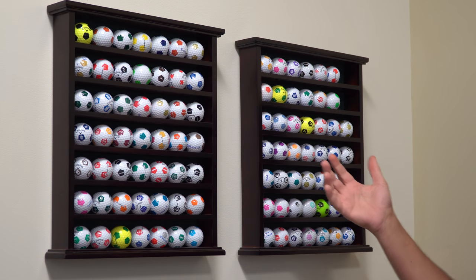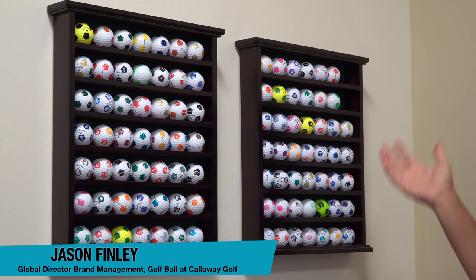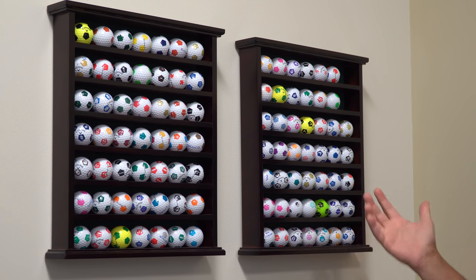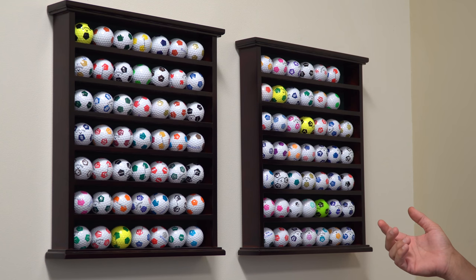This is some of my Truvis collection - I don't have them all up here but I'm in need of a new rack, so Amazon has an order coming. There are a couple really cool ones that stand out. A lot of these are new colors that we've tested and made, and some of the collectors would like to have those, but they're literally one-offs.